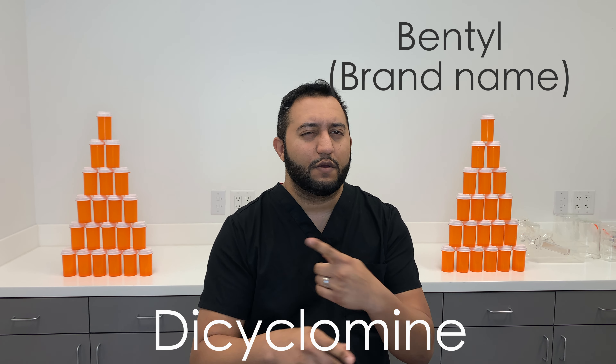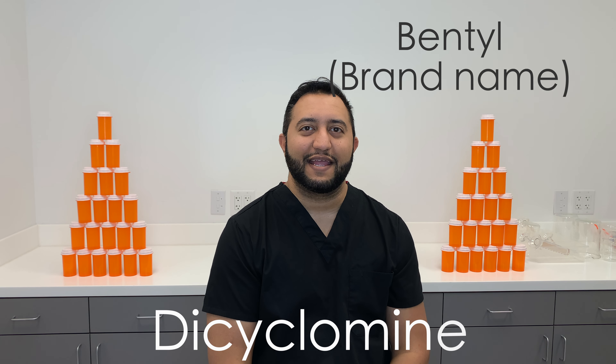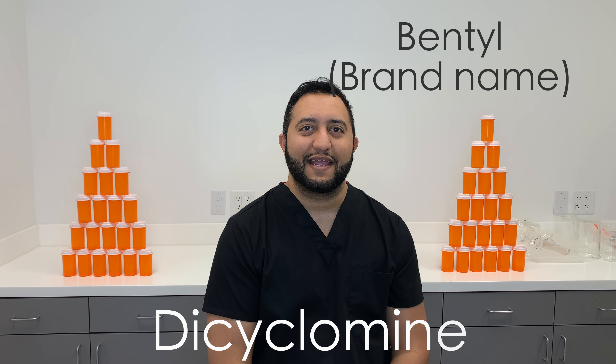Beyond that, it's a very easy, very old, and very reliable medication. If you have any questions or concerns, leave them down below and we'll answer them. Subscribe to the channel and we'll see you next time on Meds Made Easy.